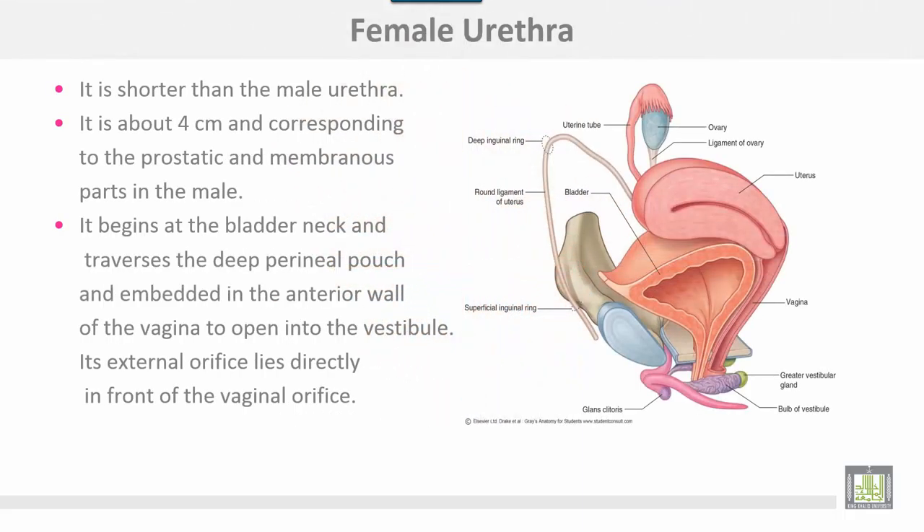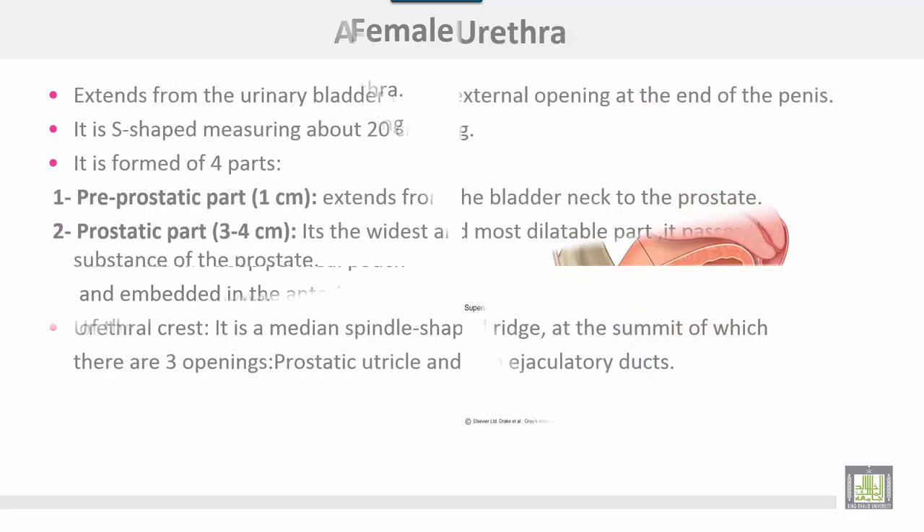The female urethra is shorter than the male urethra, measuring about 4 cm, corresponding to the prostatic and membranous parts in the male. It begins at the bladder neck and traverses the deep perineal pouch, embedded in the anterior wall of the vagina, to open into the vestibule. Its external orifice lies directly in front of the vaginal orifice.